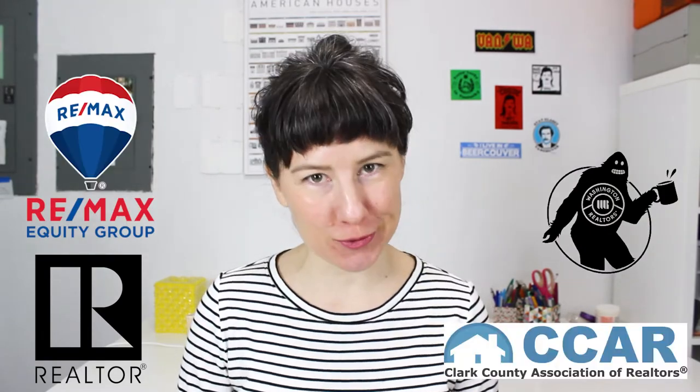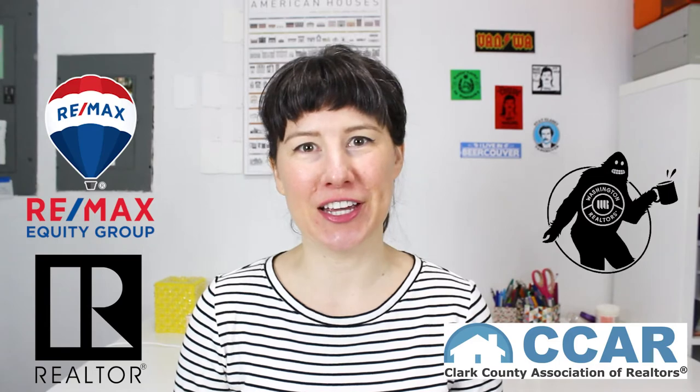Hi friends! PNW Erica here, licensed realtor in the state of Washington with RE-MAX Equity Group specializing in Southwest Washington, primarily Clark County.